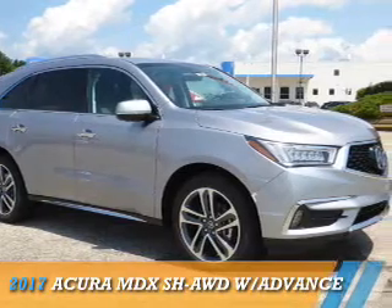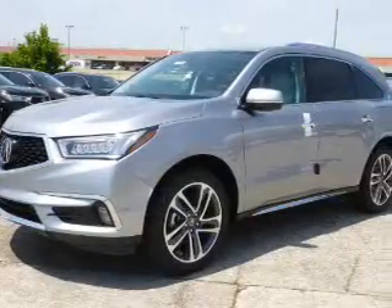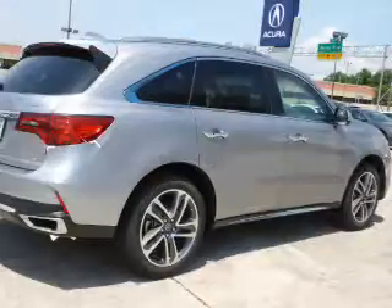Presenting the 2017 Acura MDX. It's powered by all-wheel drive, a 3.5-liter, six-cylinder engine, and an automatic transmission.